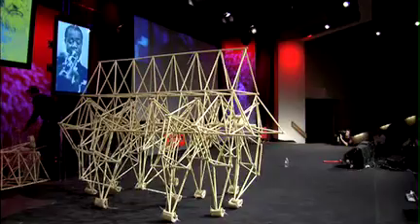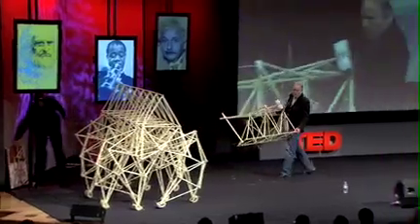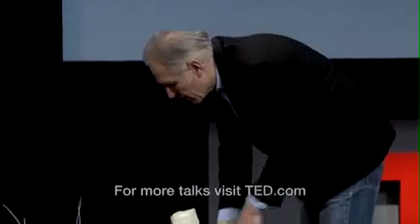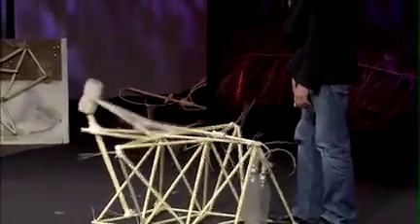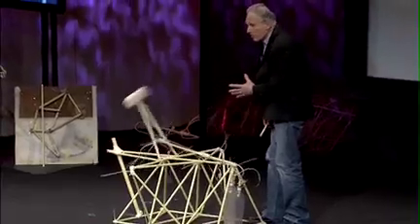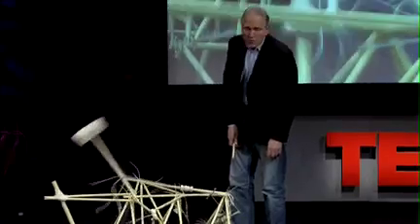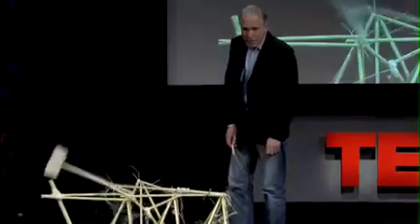One of the biggest enemies are the storms. This is a part of the nose of the Animaris Percipier — when the nose of the animal is fixed, the whole animal is fixed. So when a storm is coming up, it drives a pin into the ground, the nose is fixed, the whole animal is fixed, and the wind may turn but the animal will always turn its nose into the wind. Another couple of years and these animals will survive on their own — I still have to help them a lot. Thank you very much, ladies and gentlemen.